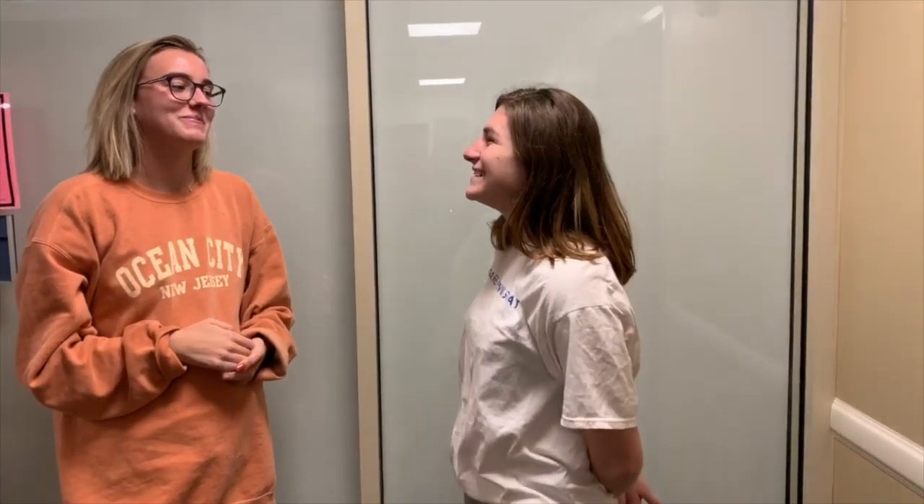How would you describe a VSCO girl? They're just teenage girls expressing themselves, drinking lots of water in their Hydro Flasks, putting up messy buns with scrunchies — just being themselves and staying with the trends. I would definitely let my child express themselves in the way that they want. It's not about letting my child be a VSCO girl; it's about letting my child express who they are openly without me judging them.